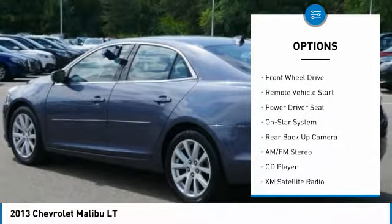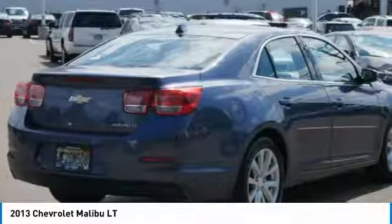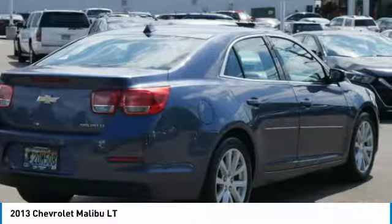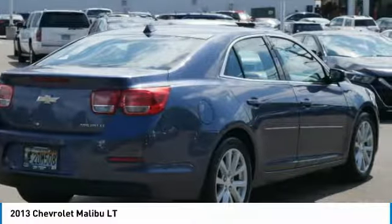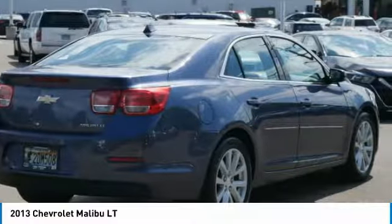Here are some of this vehicle's great options: heated side mirrors, power mirrors, traction control, intermittent wipers, daytime running lights, remote keyless entry, fog lights, remote trunk release, FWD, and remote vehicle start.